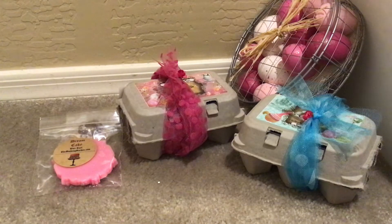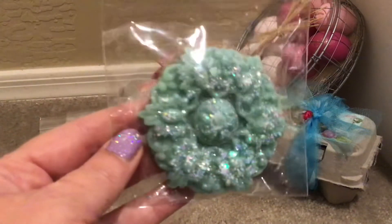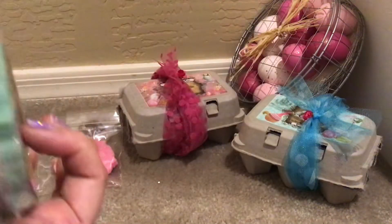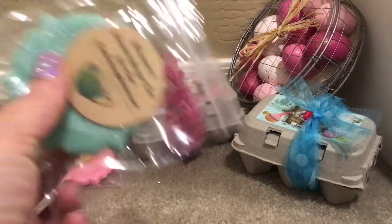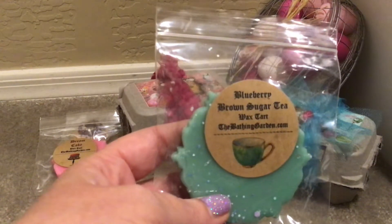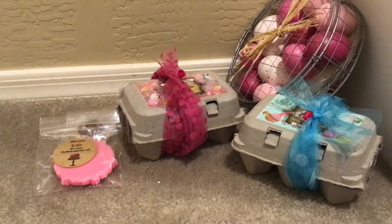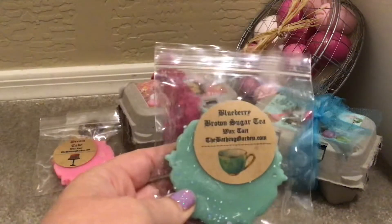We have Blueberry Brown Sugar Tea, which may also be from the Alice in Wonderland collection. It's in a pretty greenish blue with lots of sparkliness. Blueberry Brown Sugar Tea is blueberry crumble with brown sugar, sweet black cardamom tea. I love tea scents. Honestly, this doesn't really smell like blueberry — you definitely get the cardamom. It's different and pretty complex.